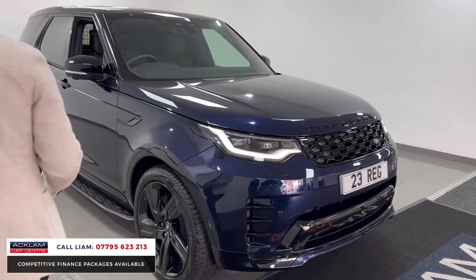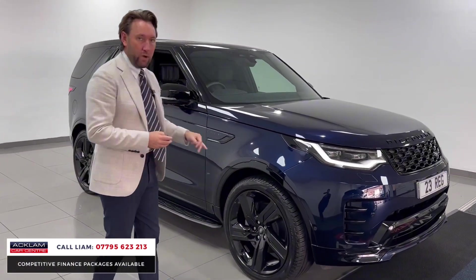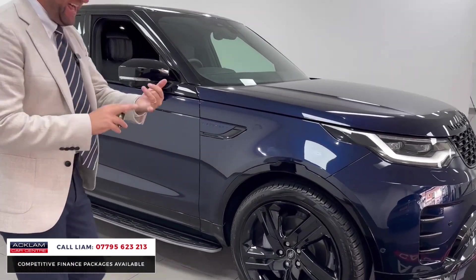Another big option is the 22-inch wheels — so the color is an option, the R-Dynamic pack is an option, and then the wheels are a further option. You've got 22-inch gloss black wheels, and you've got fixed side steps.